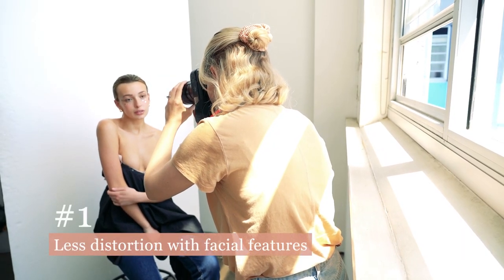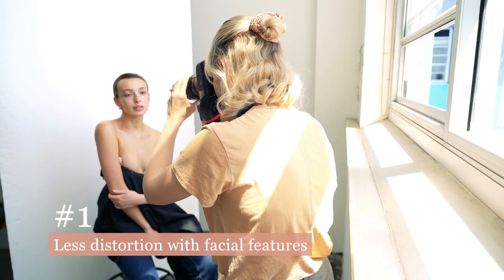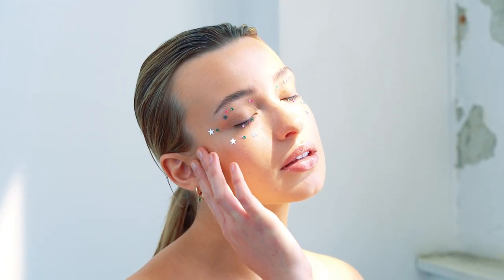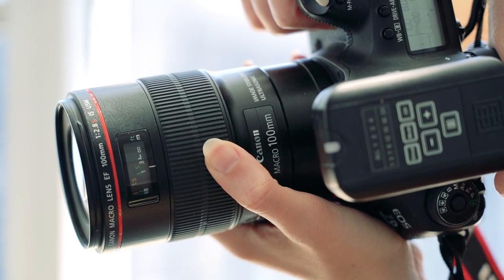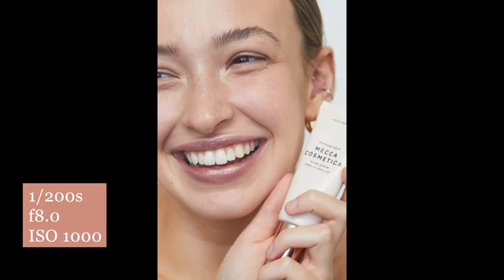The first reason you should consider a 100mm macro is that it creates less distortion, particularly on facial features. The wider the lens and the closer you are to a subject, the more distorted their facial features become. At 100mm the features are actually flattened out, which really does make it perfect for beauty photography when you're shooting so close up.